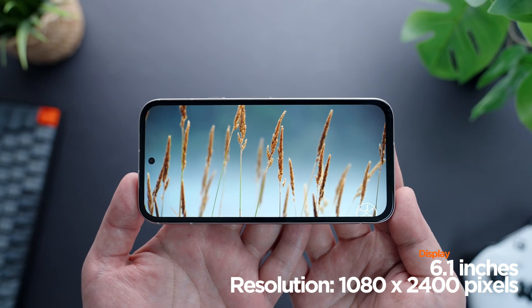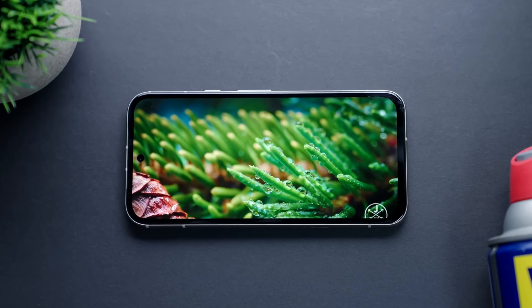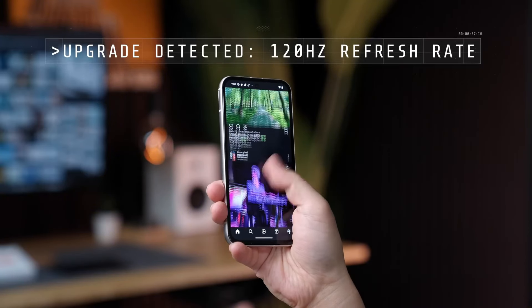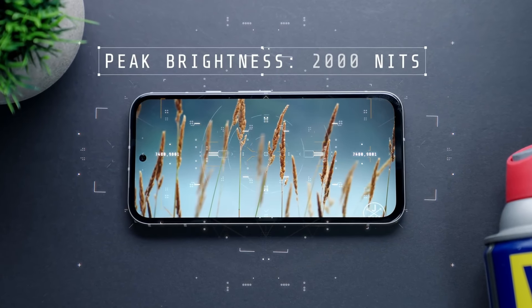The 6.1-inch OLED display is a visual treat, offering vibrant colors, deep blacks, and a responsive 120Hz refresh rate. While the display's peak brightness is adequate, it could be pushed further for outdoor visibility.